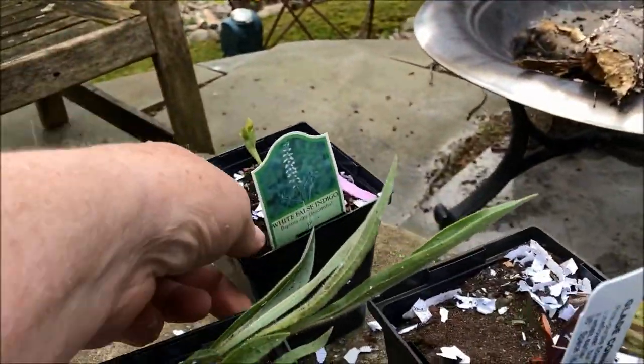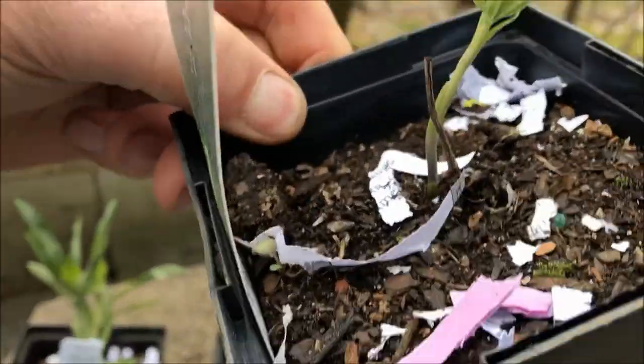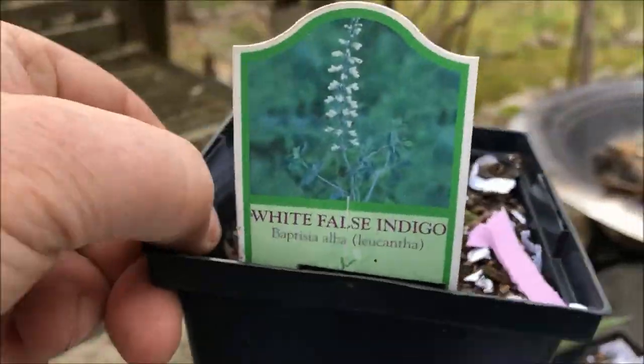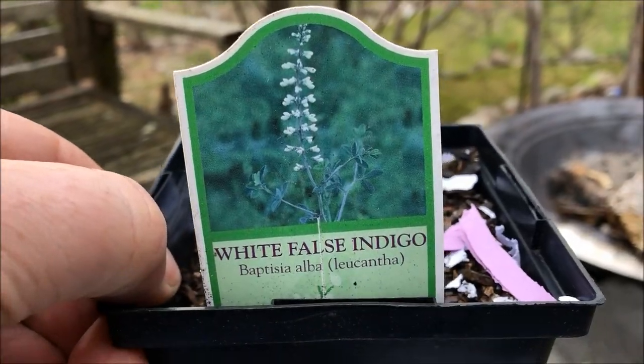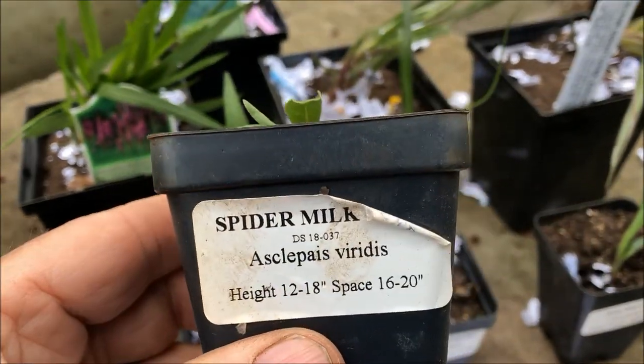I've got a thing for indigos — baptisia. It's small, but it's coming up. It's a native white. And if I'm making an order, I've got to have milkweed.